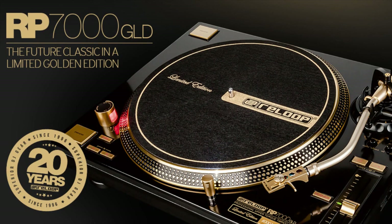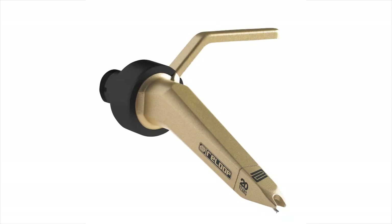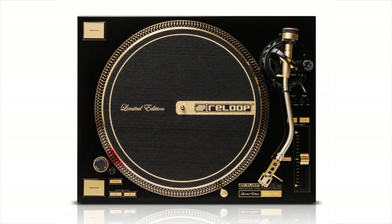ReLoop turns 20 this year, so they released a limited edition black and gold turntable and cartridge. Only 1,000 units of this very cool RP-7000 GLD will be sold, costing around $600.